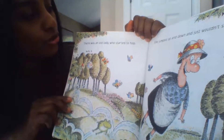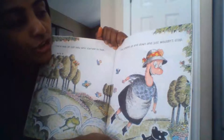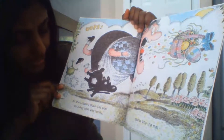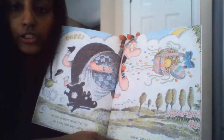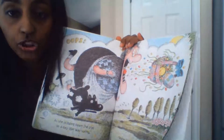There was an old lady who started to hop — you guys see she's hopping. She jumped up and down and then just wouldn't stop. She's hopping from here right there. As she skipped down the trail on a day that was sunny — remember I told you guys when she skipped what happened? It looks like because she's skipping, all that she swallowed is coming out of her mouth. Let's find out who she sees.